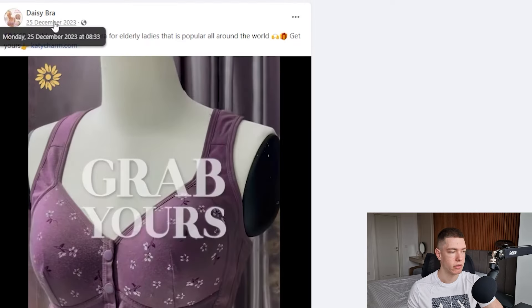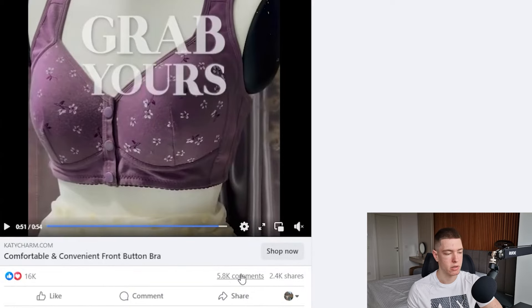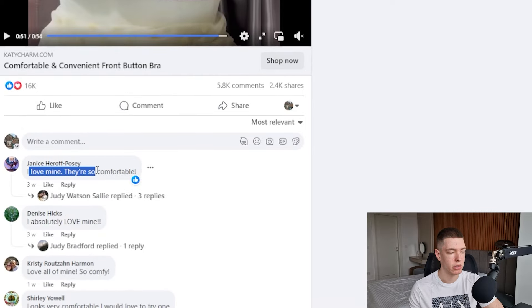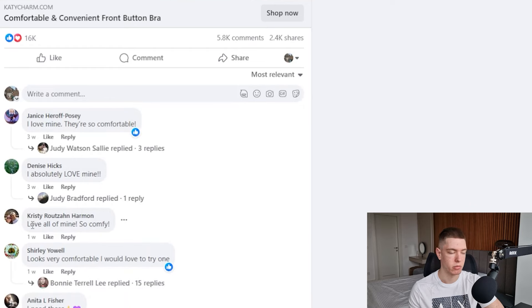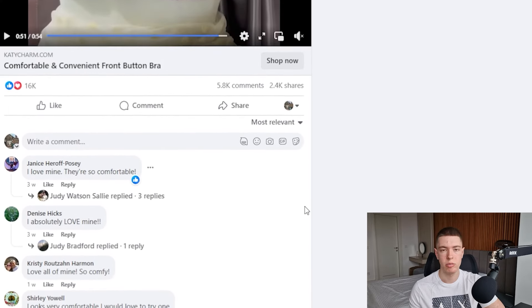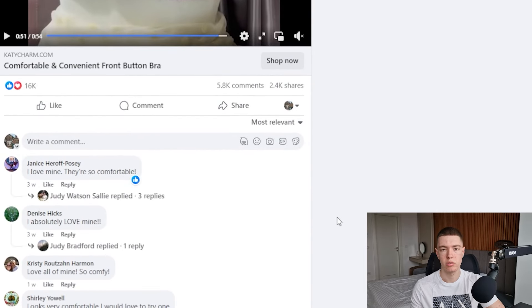This ad has been around since the 25th of December 2023 and it has insane metrics — 16,000 likes, 5.8K comments, and 2.4K shares, which means people are absolutely loving it. In the comments, people say things like 'I love mine, they're so comfortable,' 'Love all of mine, so comfy,' 'I need these.' It's really good to see buying intent in the comments. If you see people saying they got the product or want to get the product, that's a really good sign that the product is selling.